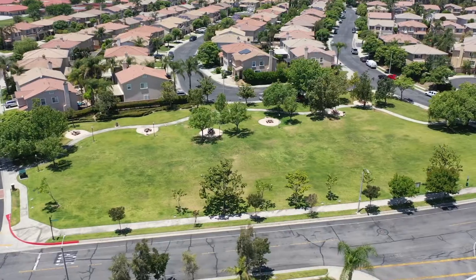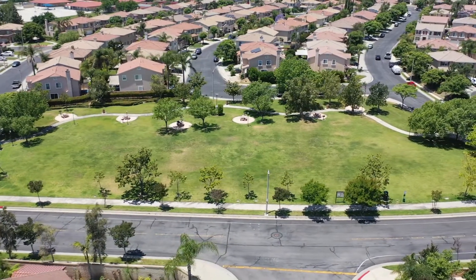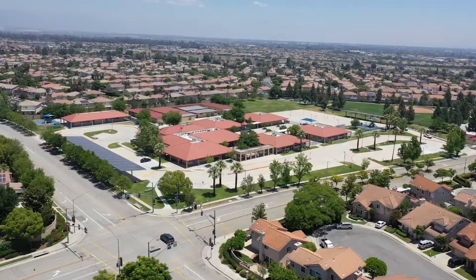There is an HOA association of $72. This is a gated community, and there is a central park in the middle of the Village of Independence. The tax rate is approximately 1.18, so it's very low.